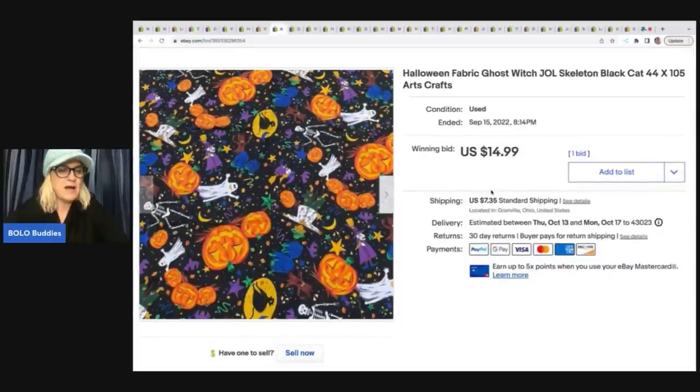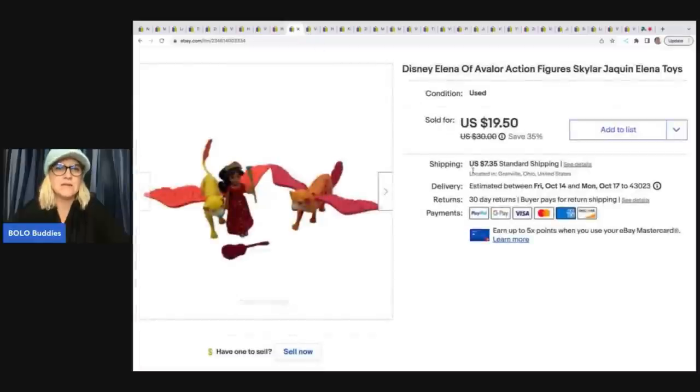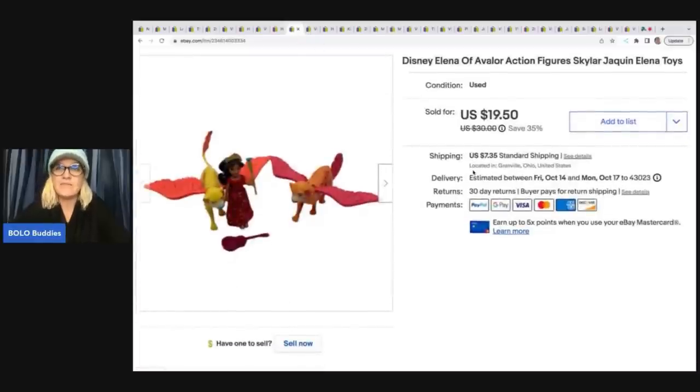This fabric came out of the Goodwill bins — it's a Halloween fabric. I thought, you know what, this isn't something I've ever purchased from the bins, I'm going to try it. It sold really quickly; I took a best offer of $12 — I had it on auction and somebody offered me $12 and I took it. Probably less than a dollar in that. Here's another Elena of Avalor figures set from a garage sale, $2, and I sold those for a best offer of $15 plus shipping.